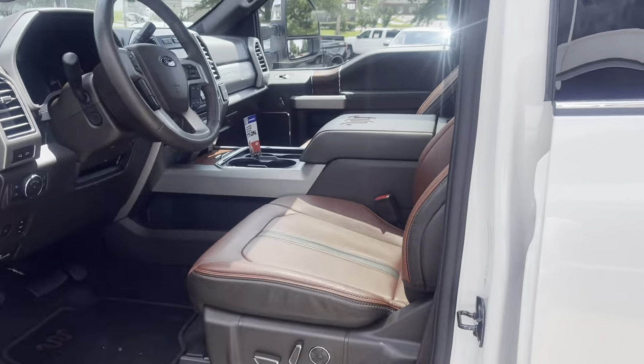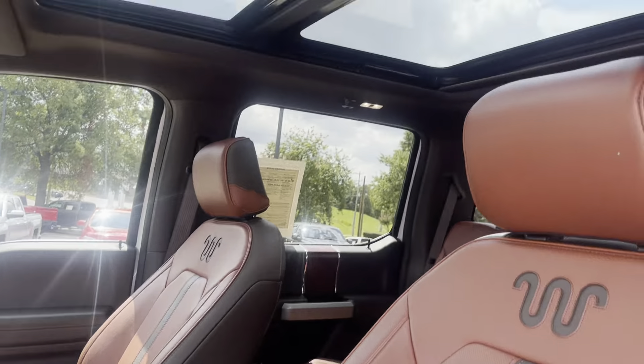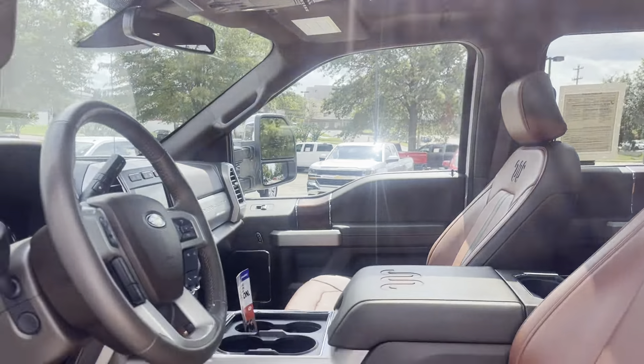Let's take a look inside here. Look at that King Ranch interior, would you? Is that gorgeous or what? It's got the two-panel sunroof in it, backup camera, dual climate control, power seats — driver and passenger.